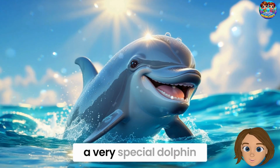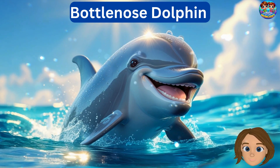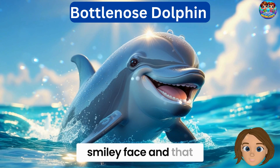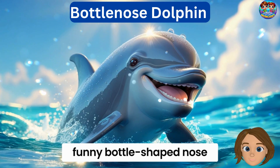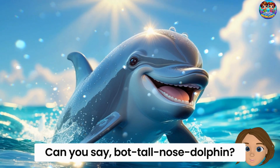First up, we're meeting a very special dolphin friend — the bottlenose dolphin. Look at their cute, smiley face and that funny bottle-shaped nose. Isn't it adorable? Can you say bot-tull-nose dolphin?